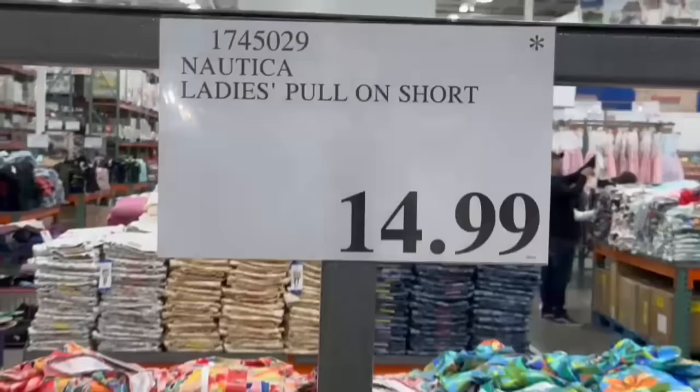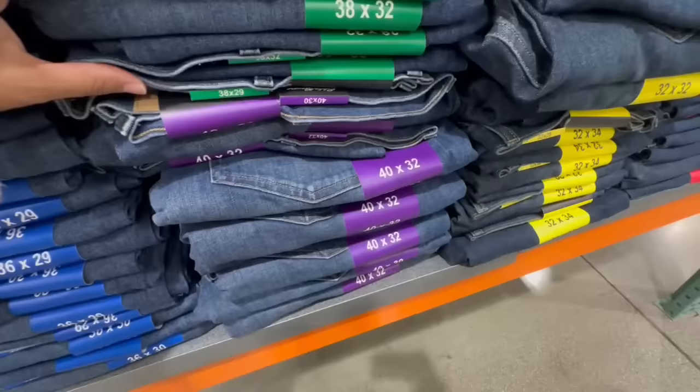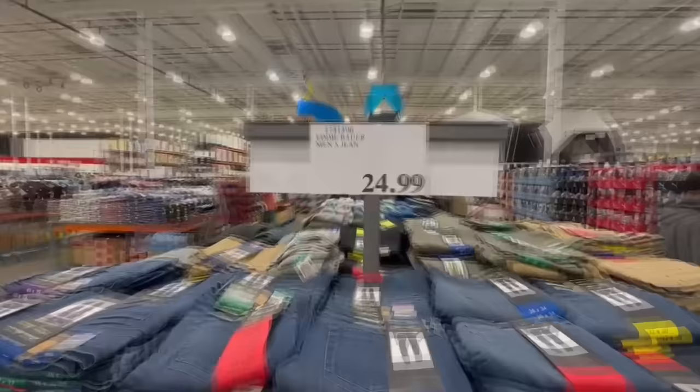I've also seen some new jean arrivals for men. This one from Eddie Bauer is probably one of the more inexpensive options — a very classic and straight fit. Sizes range from 32x29 up to 40x32. They come in a dark denim wash and a regular jean color — two different options at $25.